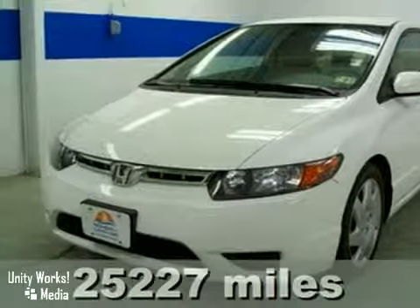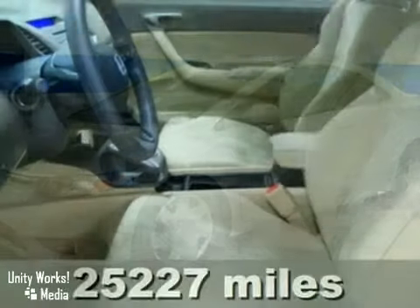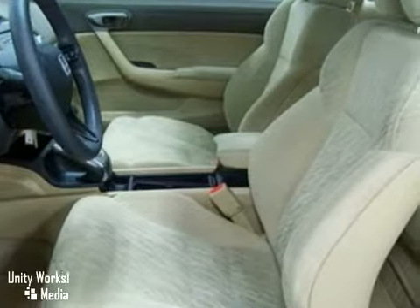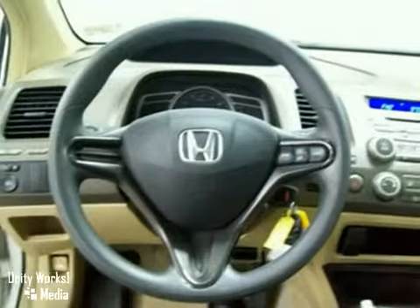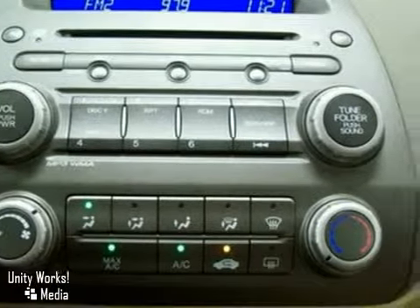Want to save some money? Get the new look for the used price on this one-owner 2007 Honda Civic. Not only will it save you money at the pump with its extremely good gas mileage, but will still excite your senses with plenty of zip.